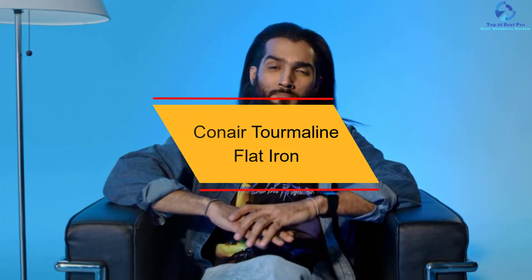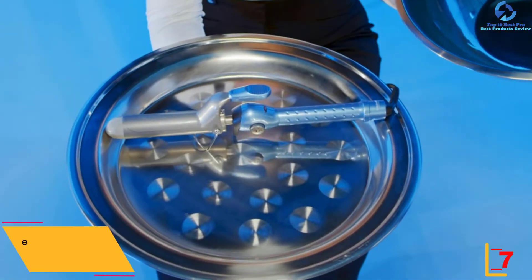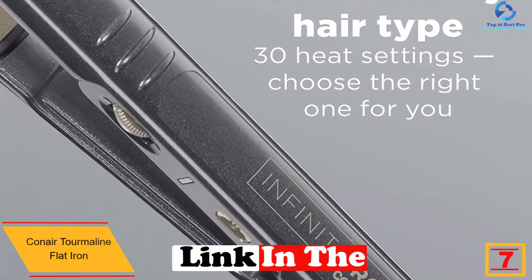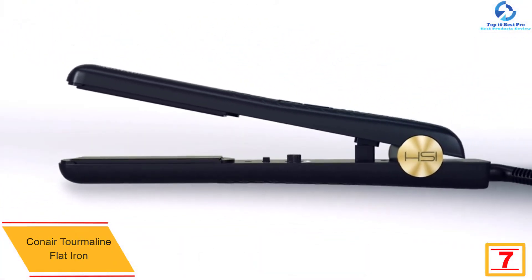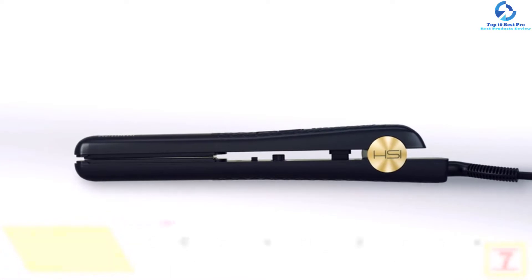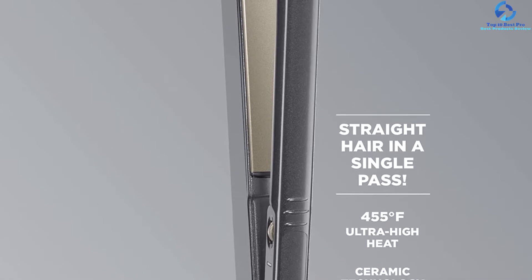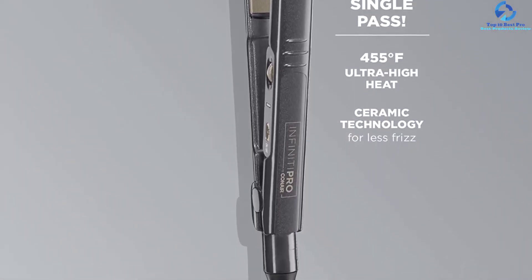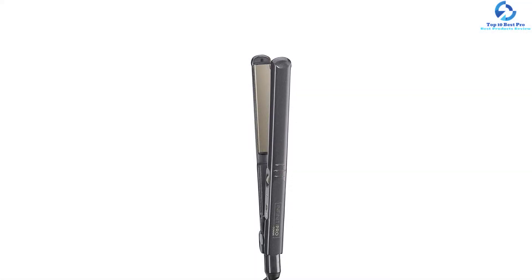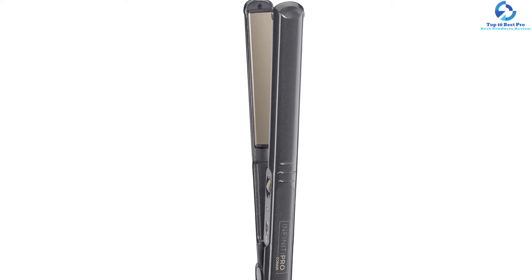At number 7, we have the Conair Tourmaline Flat Iron. Have you been searching for the best flat iron in 2022 that comes with a pocket-friendly deal? Most flat irons have exaggerated prices yet do not offer satisfying results. However, this product is an exception — it is one of the fairly priced flat irons that gives professional results and long-lasting service. It features tourmaline ceramic technology that minimizes flyaways and frizz, while also protecting your hair from damage.